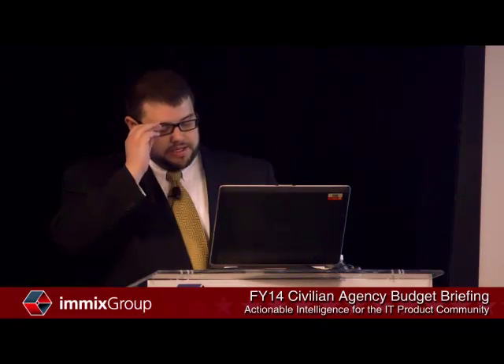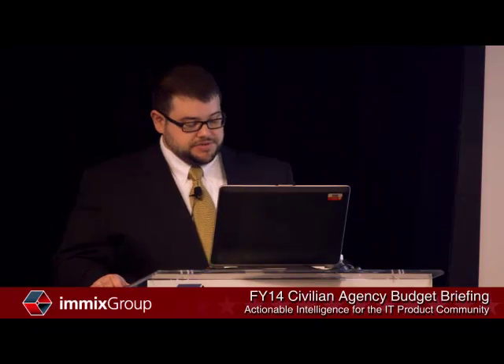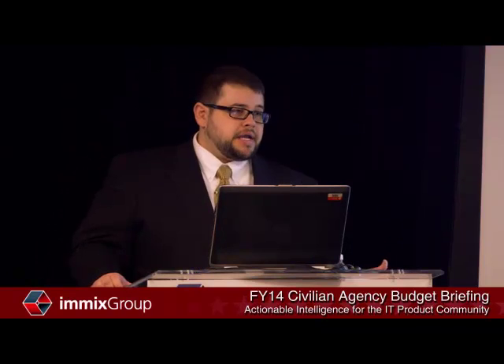The next department we'll talk about is the Department of Veterans Affairs, led by Secretary Eric Shinseki and Acting Assistant Secretary and Chief Information Officer Stephen Warren. They have as their charge the health and welfare of our nation's veterans. The VA is frequently one of the few agencies that actually gets appropriations bills, and they were also not subject to the sequester — good news for those looking to sell into the VA.